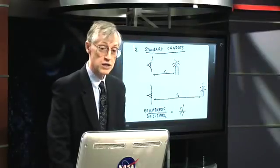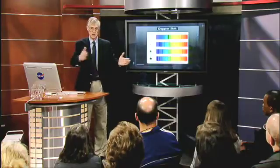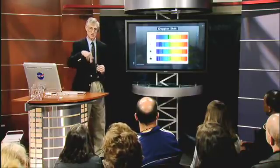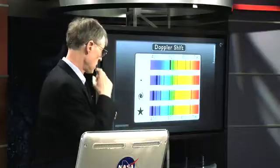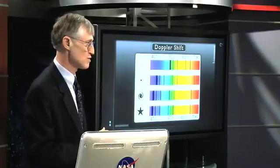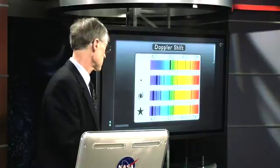So the next thing we want to know is how fast is stuff moving? Some things move across the sky very quickly. Planets do — a planet may orbit the Sun every few years, or even in the case of Mercury, every three months. The Moon goes around us every month. The Sun looks like it goes around us every year. But there's only a handful of things that move fast enough for us to see directly.